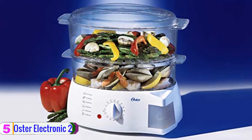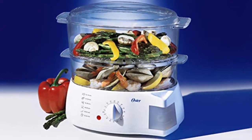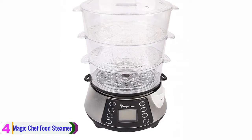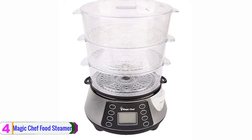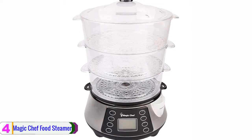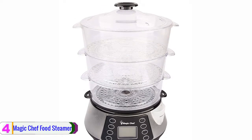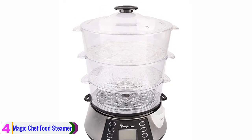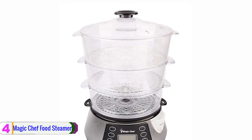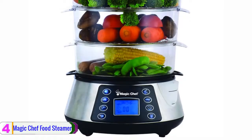Moving on to number 4, we have the Magic Chef food steamer. Another electric food steamer on this year's list is the product from Magic Chef. This food steamer comes with three tiers of separated bowls, allowing users to perform multiple tasks at one time. Magic Chef uses high-quality BPA-free plastic to make the steaming bowls, which helps make the device lighter as well as more resistant to steam.